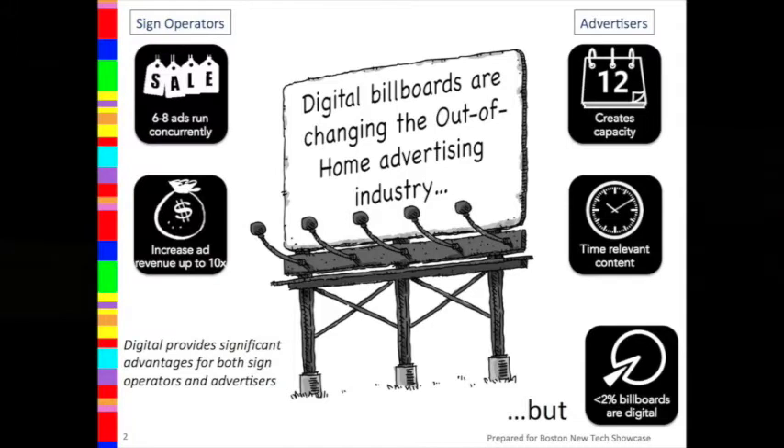Advertisers also like digital because it creates capacity in the market. No longer are they locked out of a particular location because somebody has a contract for that billboard for a month or up to three years. Plus it allows them to show time-relevant content — they can show the score of the game, advertise breakfast in the morning, dinner in the evening.